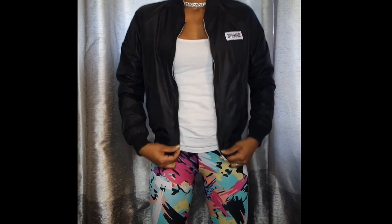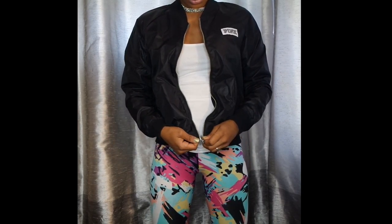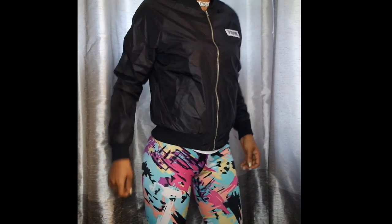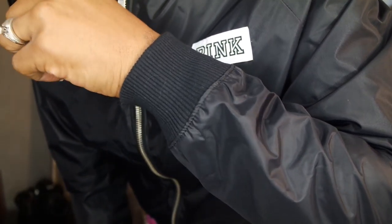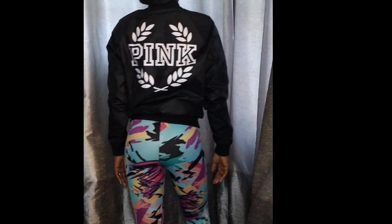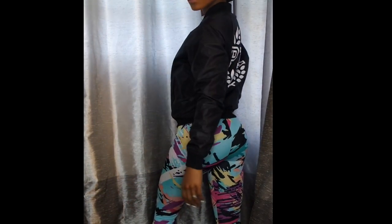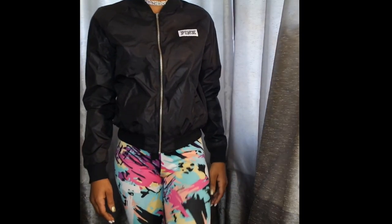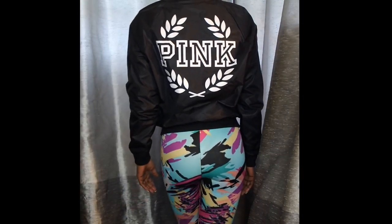My first jacket is from Victoria's Secret, the Pink line. This is a super pretty jacket — it fits really well. It has the front zipper as you can see. It fits firmly around the wrist and really well around the waist as well. Look at that back pink logo — that looks so cool. This jacket really stands out. It feels like a windbreaker type material on the outside.